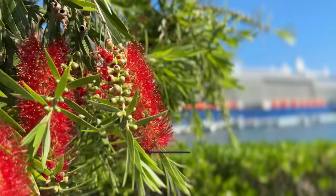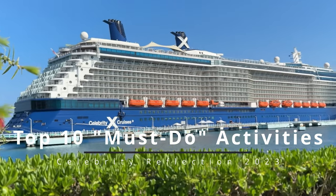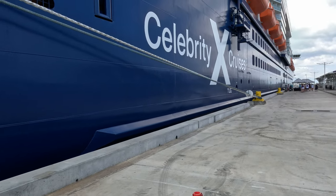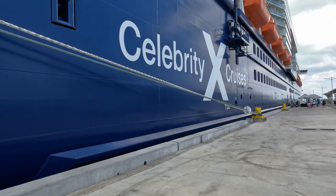Hey everyone, welcome back to Dockside Travel. Today we're going to be talking about the top 10 must-do activities on the Celebrity Reflection. There are so many options to choose from, but we're going to share our top 10 must-do activities that you won't want to miss. We've been on almost 30 cruises and most recently we went on the Celebrity Reflection. This ship is one of our favorites, so let's get started.